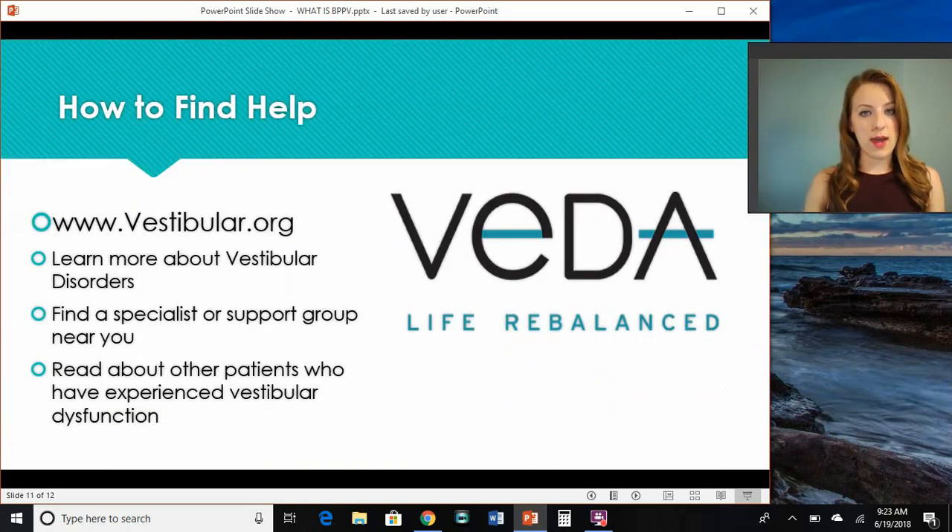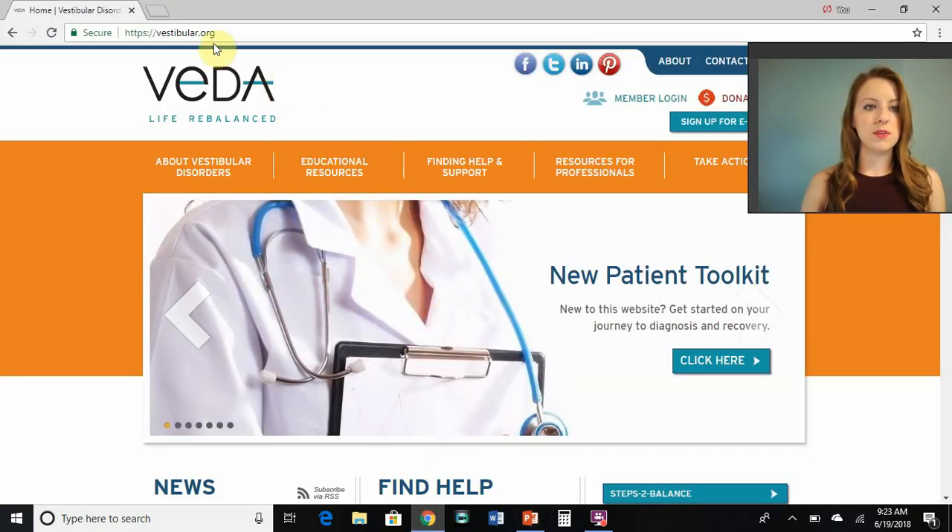One way that you can find help is by using vestibular.org. This is the Vestibular Disorders Association. They've got a great resource and a great website, which I'm actually going to show you here now. So if you pull up your browser and type in vestibular.org, you'll see their homepage here. They have a lot of information about different types of vestibular disorders.